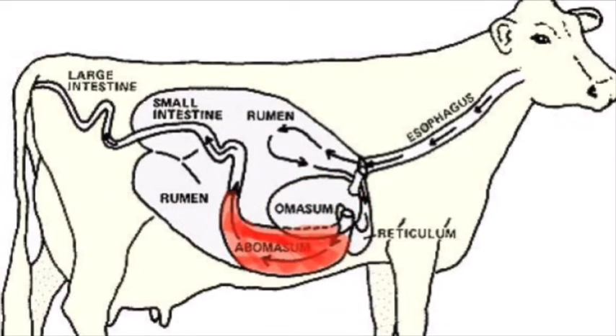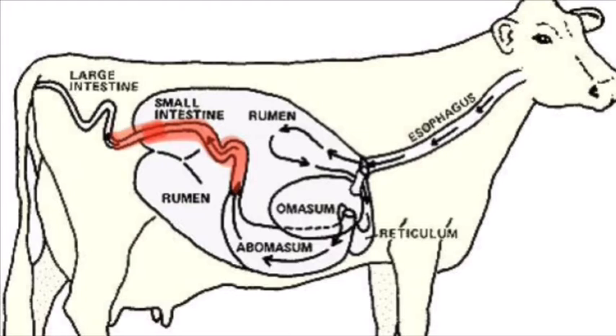The abomasum, also known as the true stomach, is similar to what other mammals have. Thanks to hydrochloric acid and its digestive enzymes, which are necessary for the digestion of feeds, it prepares the food for absorption. The small intestine finishes most of the digestion; here nutrients are absorbed into the blood and lymphatic systems via the villi.